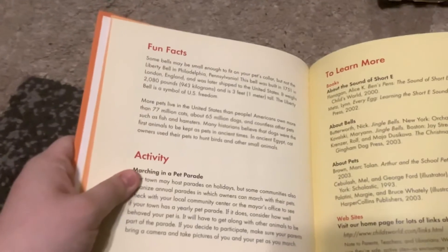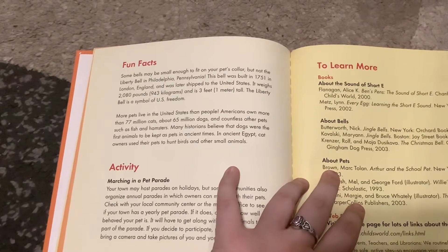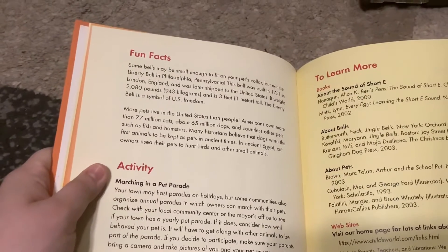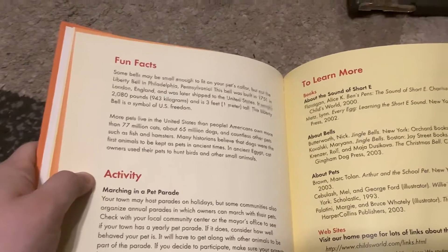Fun facts time! Some bells may be small enough to fit on your pet's collar, but not the Liberty Bell in Philadelphia, Pennsylvania. This bell was built in 1751 in London, England, and was later shipped to the United States. It weighs 2,080 pounds and is 3 feet tall.